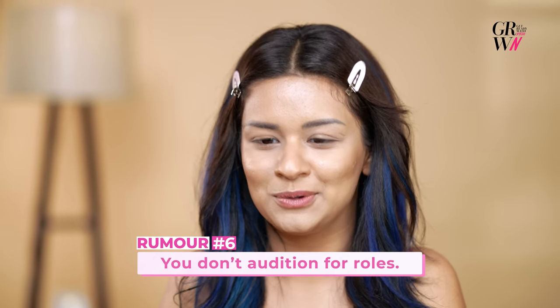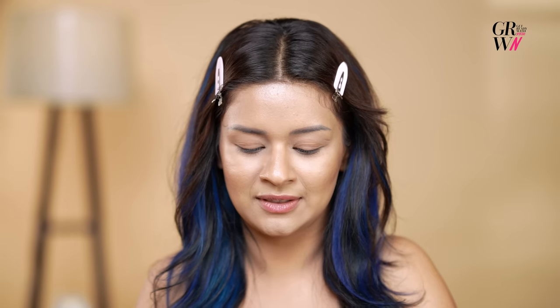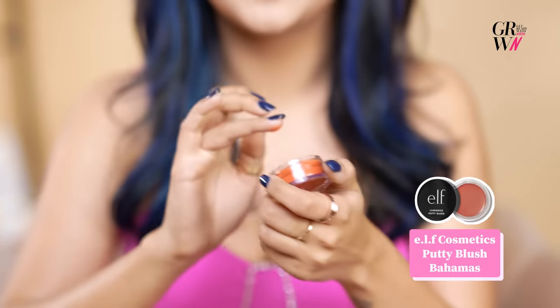Everybody auditions for roles. My first film was Tiku at Sheru with Nawaz sir. I auditioned for it, and Kangana ma'am saw my audition and loved it. She was like, 'This is my Tiku, I got my Tiku.' So I have auditioned for every role that I've done. For the blush today, we're going to be using the ELF Cosmetics Putty Blush in the shade Bahamas.